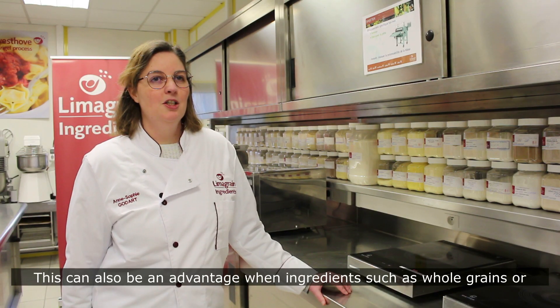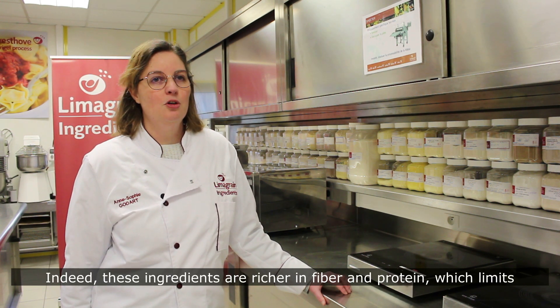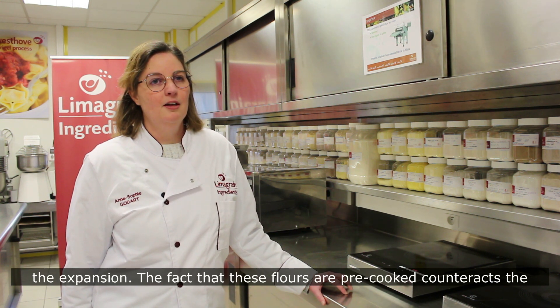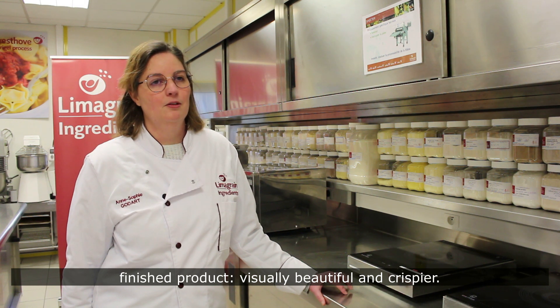This can also be an advantage when ingredients such as whole grains or pulses are used. Indeed, these ingredients are richer in fiber and proteins, which limits the expansion. The fact that these flours are pre-cooked counteracts the negative effects of fibers and proteins to obtain a more expanded finished product — better visual and crispier.